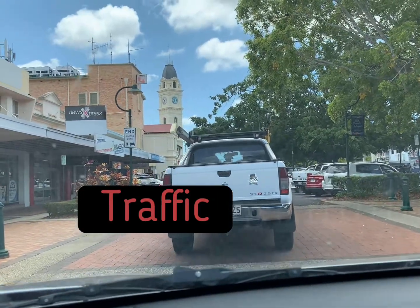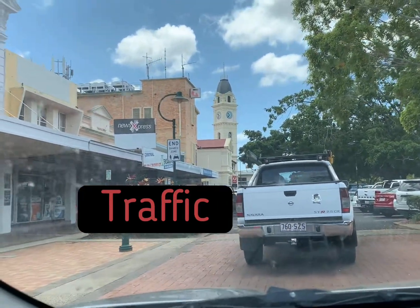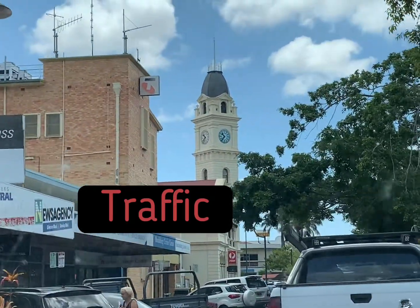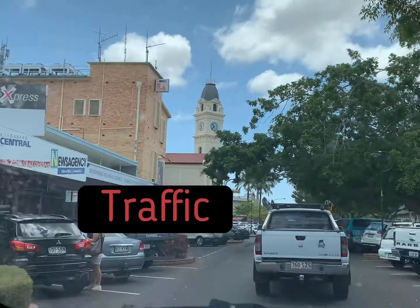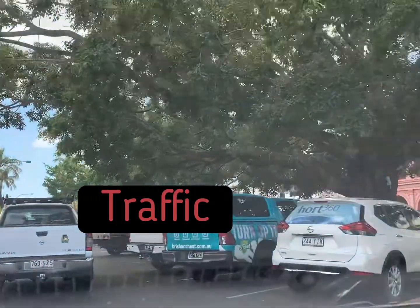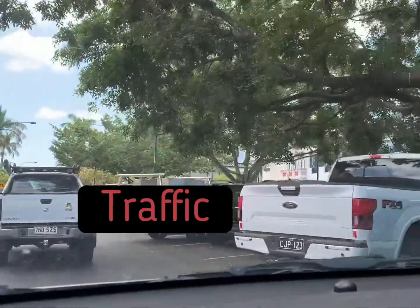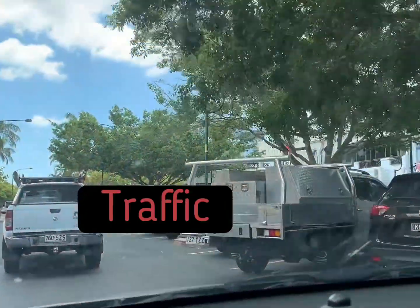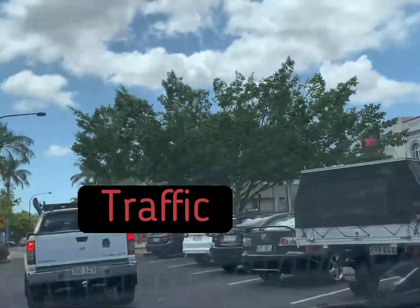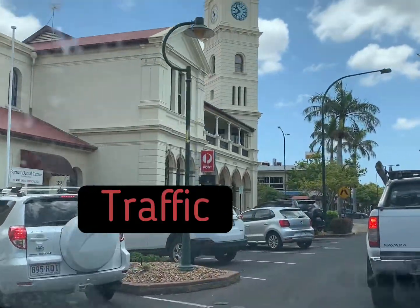That big clock there — and that one there is the post office. It's traffic again now it's moving. That old building there is a bank — National Bank. And this is their post office.